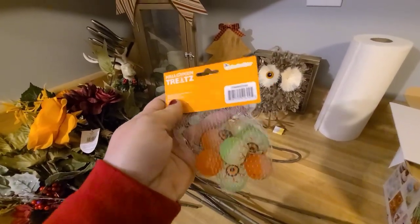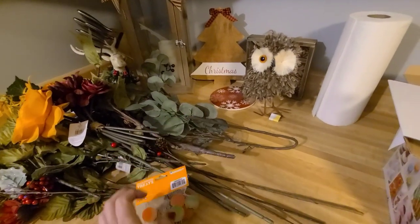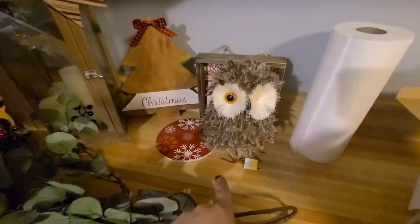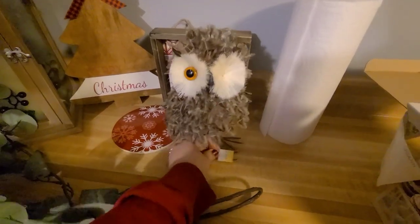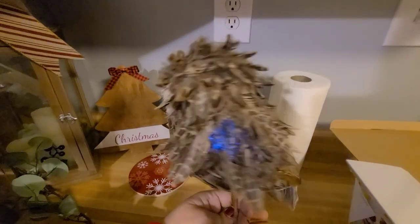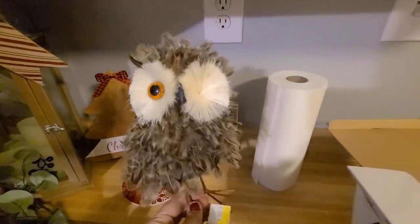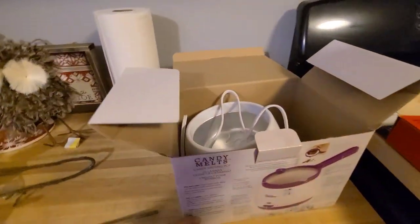These Halloween eyeball bouncy balls were out of season so they tossed them. And this owl was in there — he's missing an eyeball but I can get another eye. He's got a little bit of glitter on him but he's still super cute. Look at his little fluffy hair!